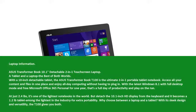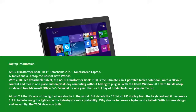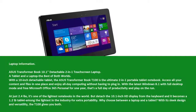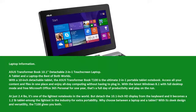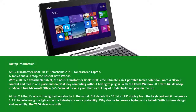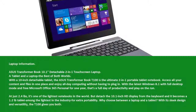ASUS Transformer Book 10.1 Detachable 2-in-1 Touchscreen Laptop — a tablet and a laptop, the best of both worlds. With the 10-inch detachable tablet, the ASUS Transformer Book T100 is the ultimate 2-in-1 portable tablet notebook. Access all your content and files in one place, and enjoy all-day computing without having to plug in. With the latest Windows 8.1 with full desktop mode and free Microsoft Office 365 Personal for one year, that's a full day of productivity and play on the run.